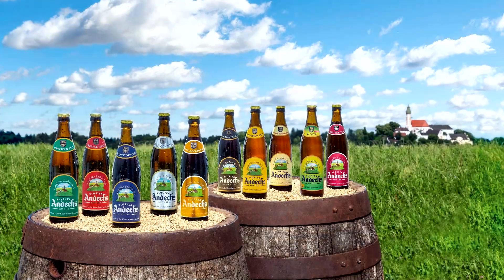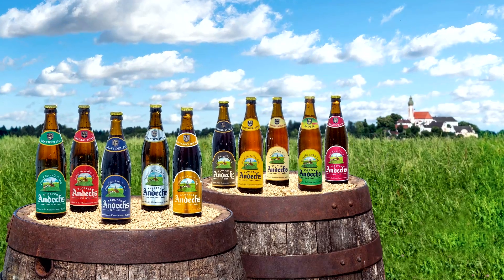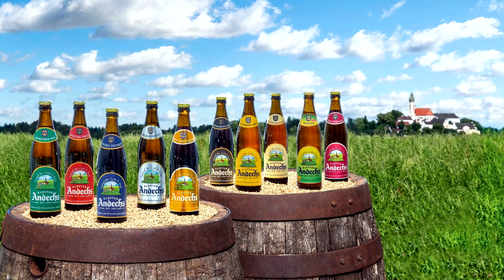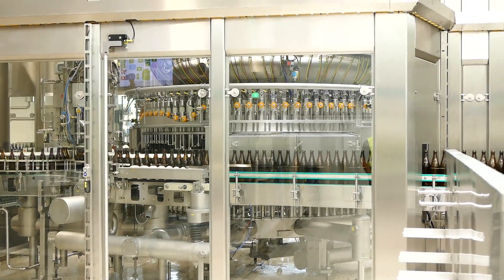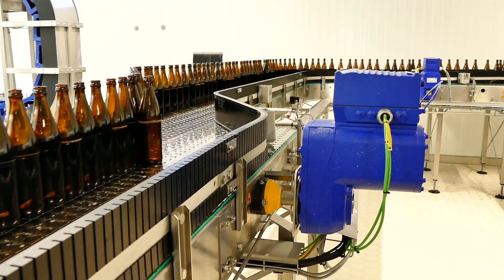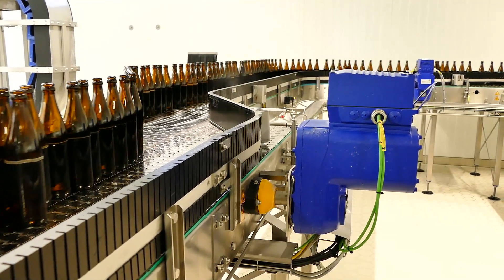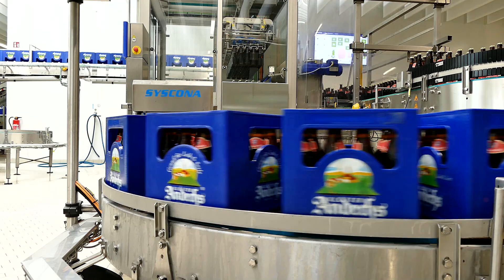Specialty beers from Andechs are sold all over Germany, Europe, and beyond, and the new system makes it possible to fill 24,000 bottles an hour. The Andechs brewery was the first in Germany to move entirely to using decentralized drive technology from SEW EuroDrive. Many others have followed suit in the meantime.